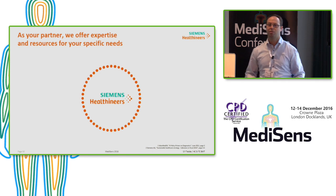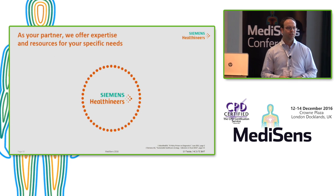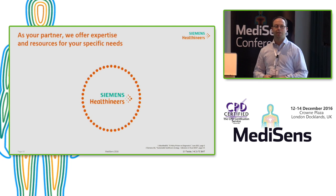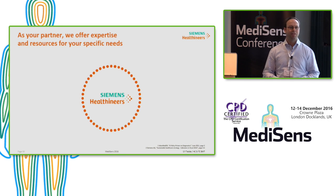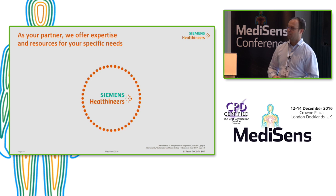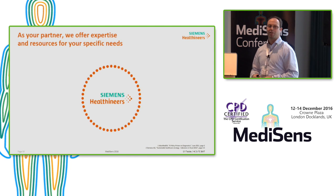Almost everybody in this room already knows that the healthcare sector of Siemens was spun out into a separately managed company in 2015. In May 2016 we got a new name and branding — Siemens Healthineers — which embodies the pioneering spirit and engineering expertise of our company. Even though it's a new company, we have a long history: almost 160 years of Siemens working on healthcare.